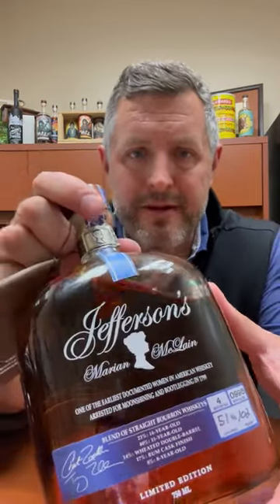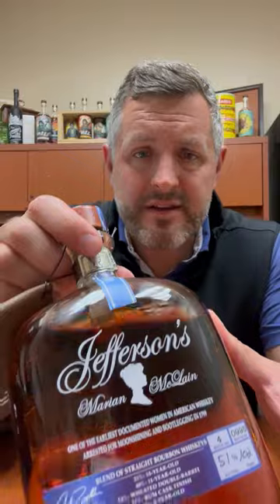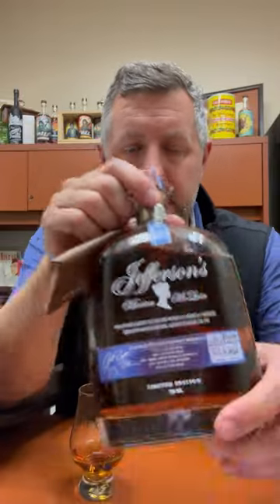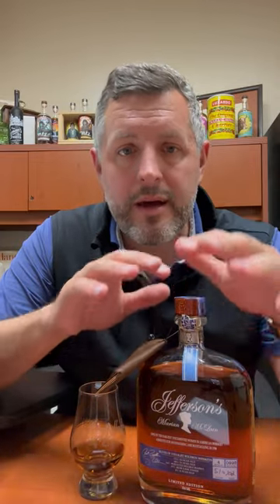Today I'm taking a look at the new Jefferson's Marion McLean edition. This is a very special edition of bourbon honoring Marion McLean. Trey Zoller and his father Chet founded Jefferson's. Chet has literally written books on the subject of bourbon history, so they know a ton about the history of bourbon whiskey in Kentucky and beyond.